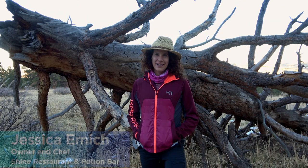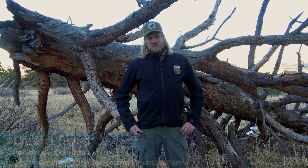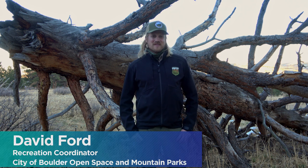I'm Jessica Emick, owner of Shine Restaurant in Boulder and Shine Potions as well. I'm the executive chef and I have my master's in holistic nutrition, so I bring those two things together to create delicious food at our restaurant, Shine. Hi, my name is David Ford. I serve as the recreation coordinator with the City of Boulder's Open Space and Mountain Parks, where I lead a lot of our wellness programming and encourage people to think about their experiences outdoors.